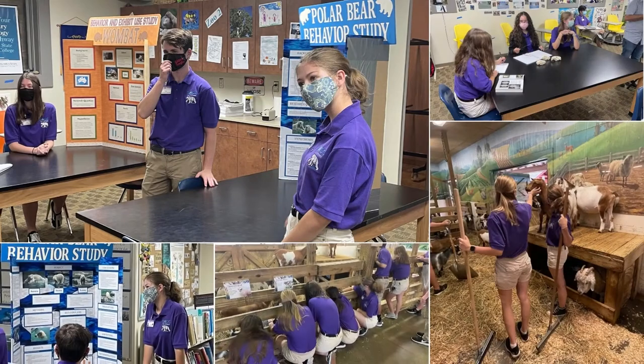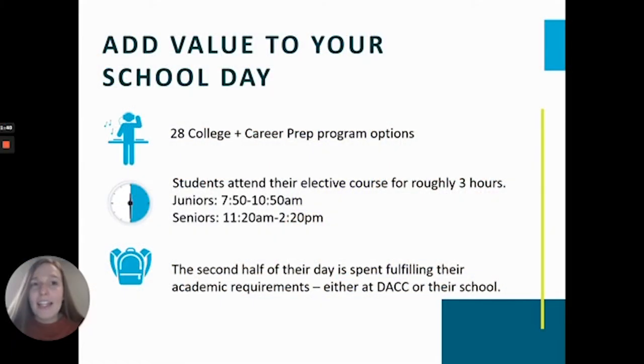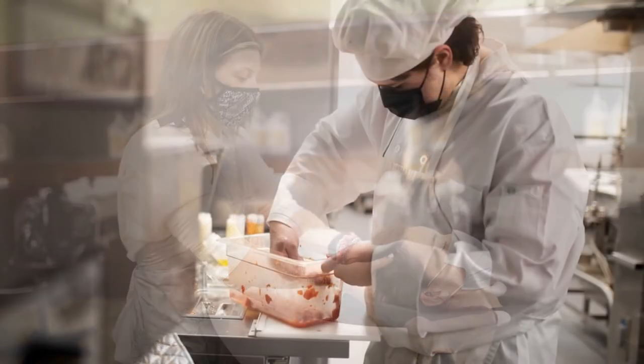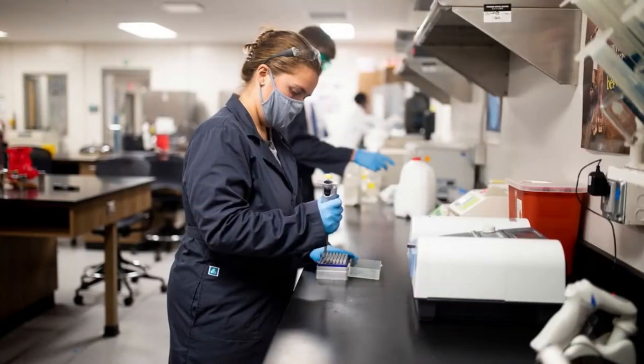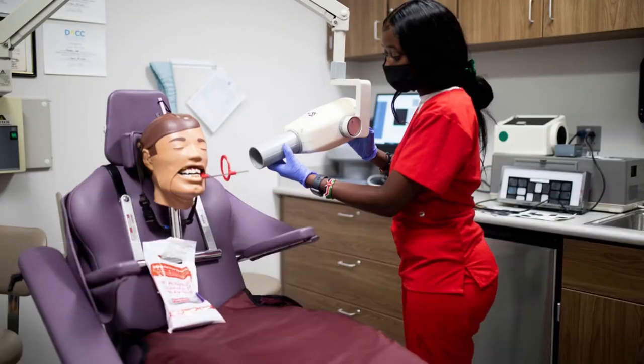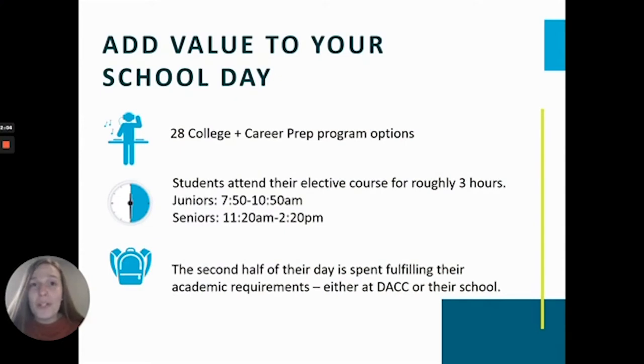We operate a little bit differently than a traditional high school. Students attend DACC in their junior and senior year and spend half of their school day — roughly three hours — in their program on our campus. Three hours might initially sound like a really long time, but our students are out from behind their desks, learning in a real-world way in a program they've chosen to be a part of, a program they love, that's going to help set them up for success after high school graduation. The second half of a student's day is reserved for their academic classes — math, science, social studies, and English.